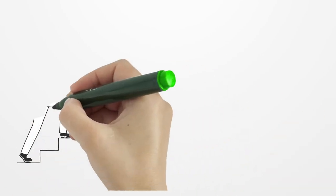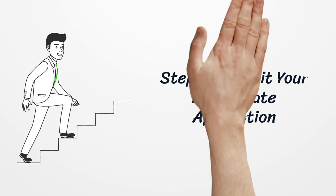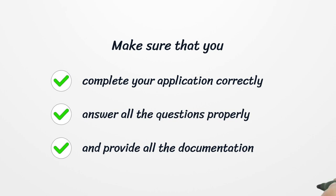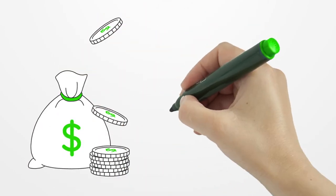Step 4: Submit your real estate application. Make sure that you complete your application correctly. Answer all the questions properly and provide all the documentation. The application fee is $160.